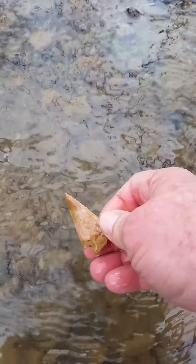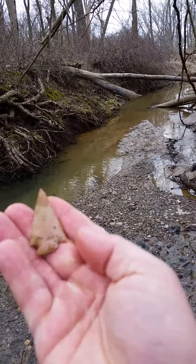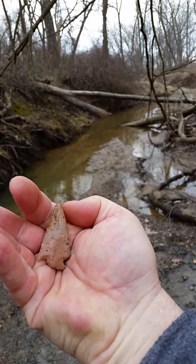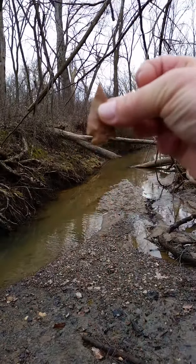Oh, look at the tip on this. Wow. Oh man. Just a little nick there out of the back, but oh, that thing is sweet. That is awesome. Okay, we'll see what else we can find.